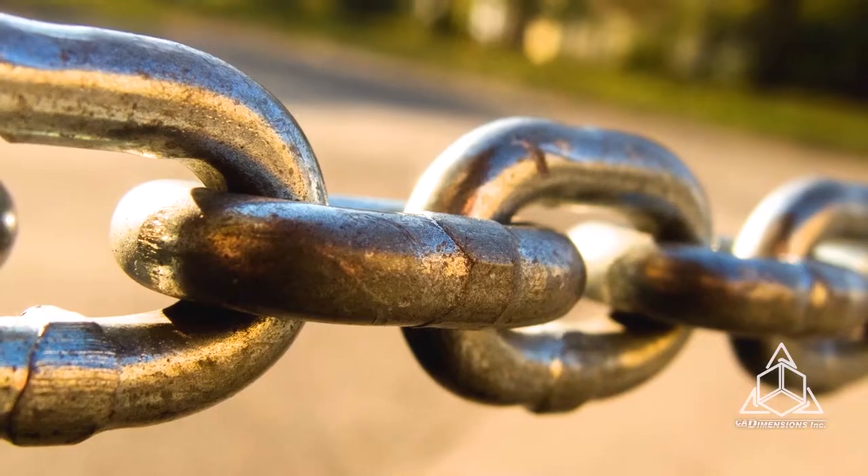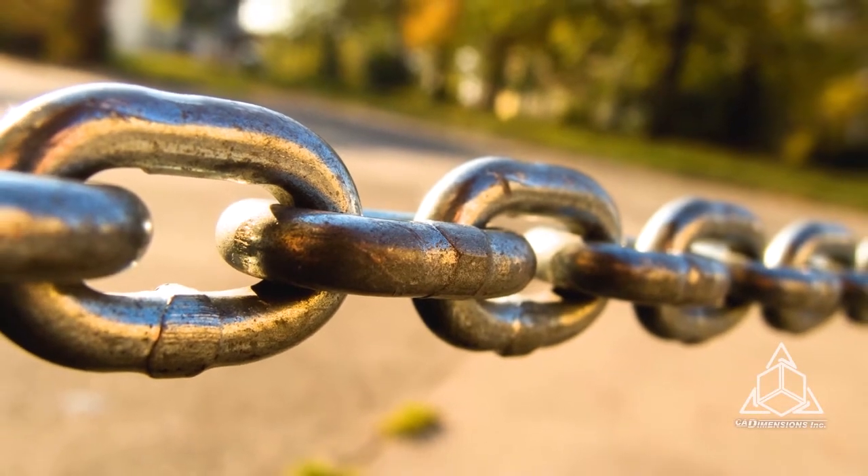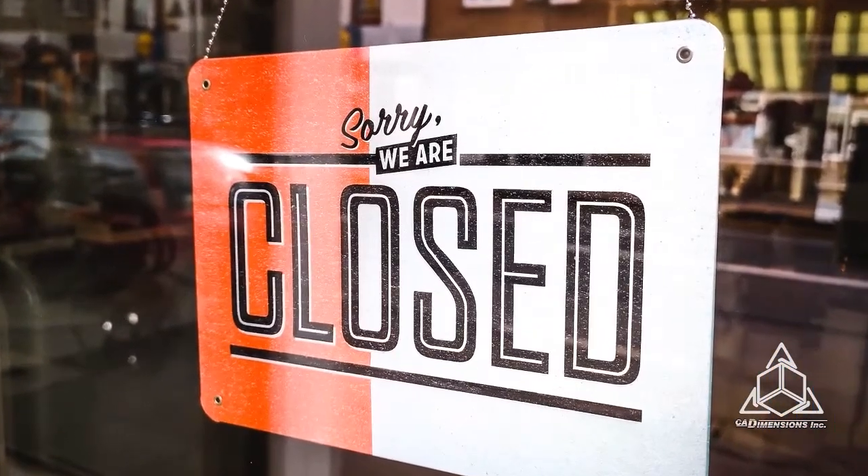The bigger picture is all about supply chain. China is essentially the manufacturing center for the entire world. In fact, in 2018, China alone accounted for 28% of the global manufacturing output. When the number of infections in China started rising, they really had no choice except to shut down a lot of their businesses to protect their people. And as the virus spread around the world, we've seen other countries, including our own, do the exact same thing.